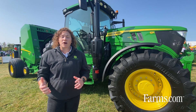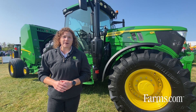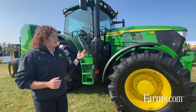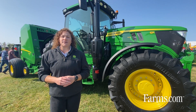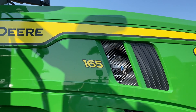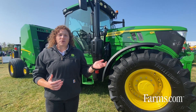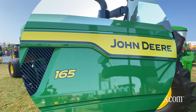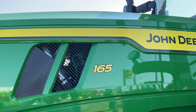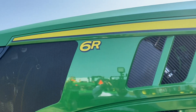Today I want to speak to our updates for model year 22 for our brand new 6R offering. Behind me is a new 6R 165. You'll notice some updates to this tractor physically from the outside — we've added styling to join our larger row crop tractors, the 7R and 8R, with the new naming convention showing the 6R and the horsepower at rated horsepower on the hood.